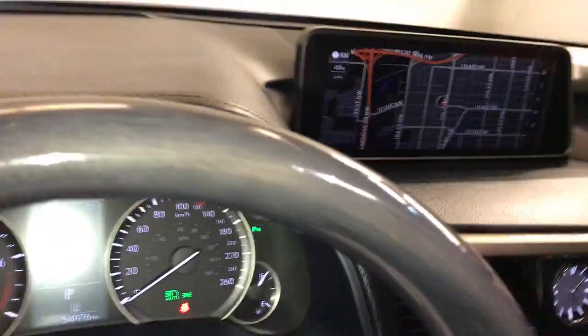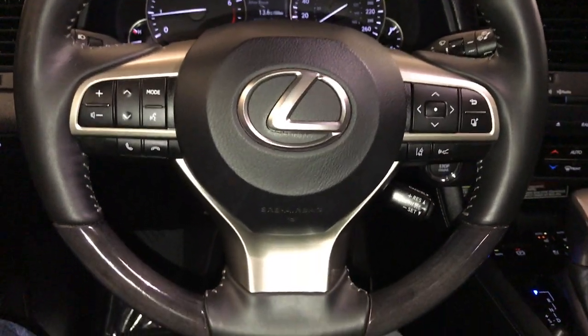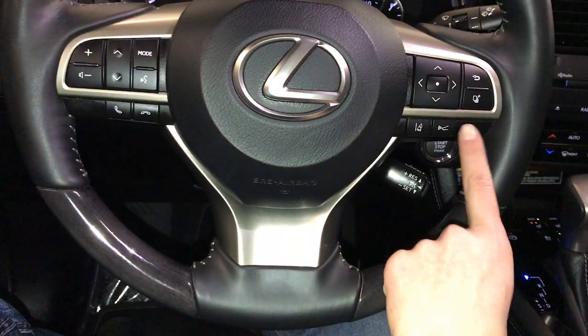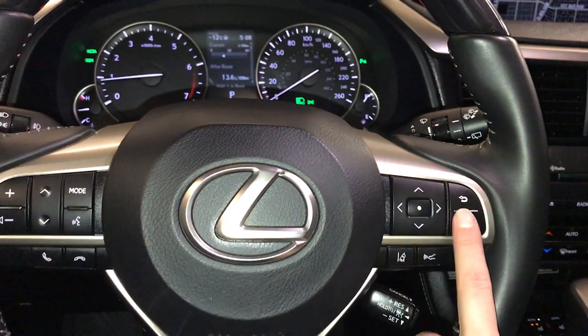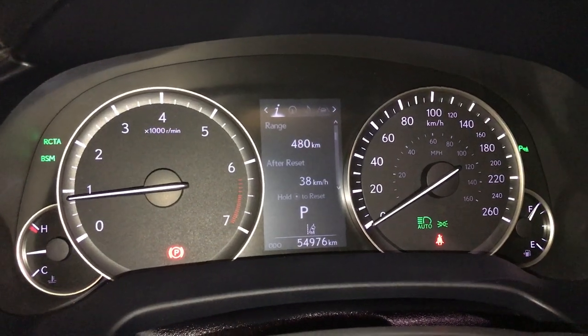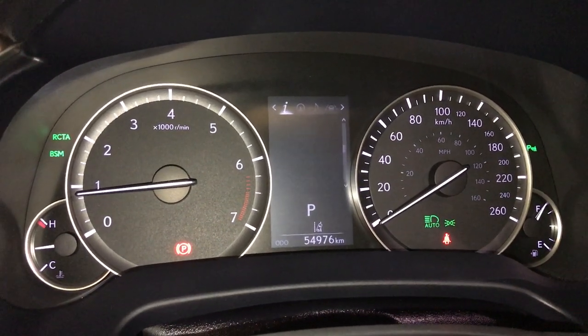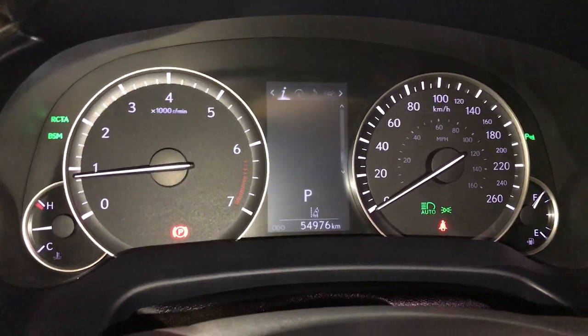It is leather and wood wrapped. On it: audio controls, hands-free communication, dynamic radar cruise control, lane departure alert with steering assist. These buttons control information on the dash: kilometers still empty, eco indicator, tire pressure monitoring, all-wheel drive control, sway warning.